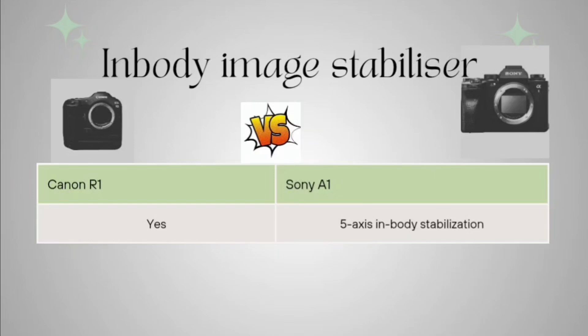In terms of in-body image stabilization, Canon R1 has this feature built in. Sony A1 is giving 5-axis in-body stabilization, but overall Canon is giving all-round image stabilization while Sony A1 is constrained to a particular range.